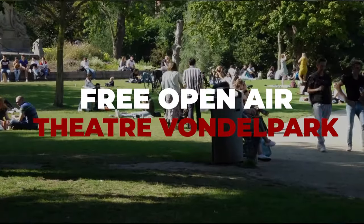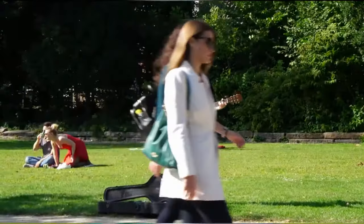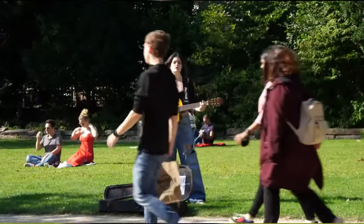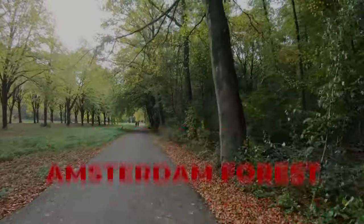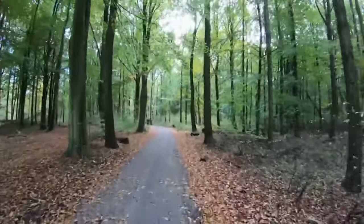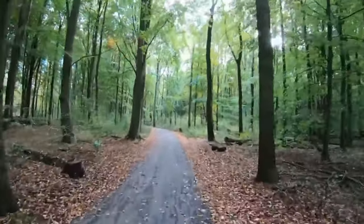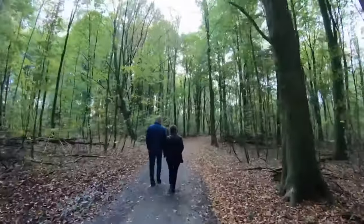Number 35: Free Open-Air Theatre. Vondelpark Open-Air Theatre hosts a free three-month program filled with dance, cabaret, jazz, children's theatre, stand-up comedy, and music of all genres. Number 36: Amsterdam's Bos, aka Amsterdam Forest. Inside the forest, there is a small petting zoo with pigs, cows, horses, goats, sheep, and chickens — ideal for a family outing.